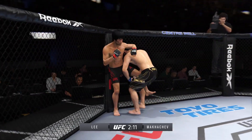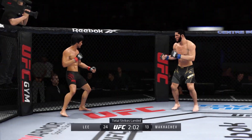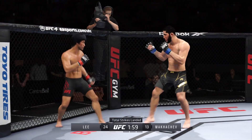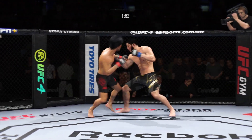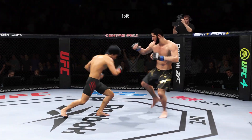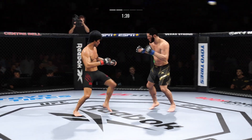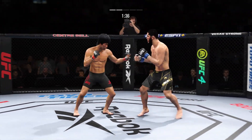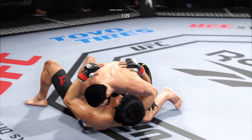Takedown defense on full display yet again — it's held up for him. He does a fantastic job of squaring up his hips, getting his legs back, and understanding not to allow his opponent to get going on his takedown finishes. He's got the over-under — we'll see what he can do with it. Big punch lands over the top. And potentially a critical takedown here.